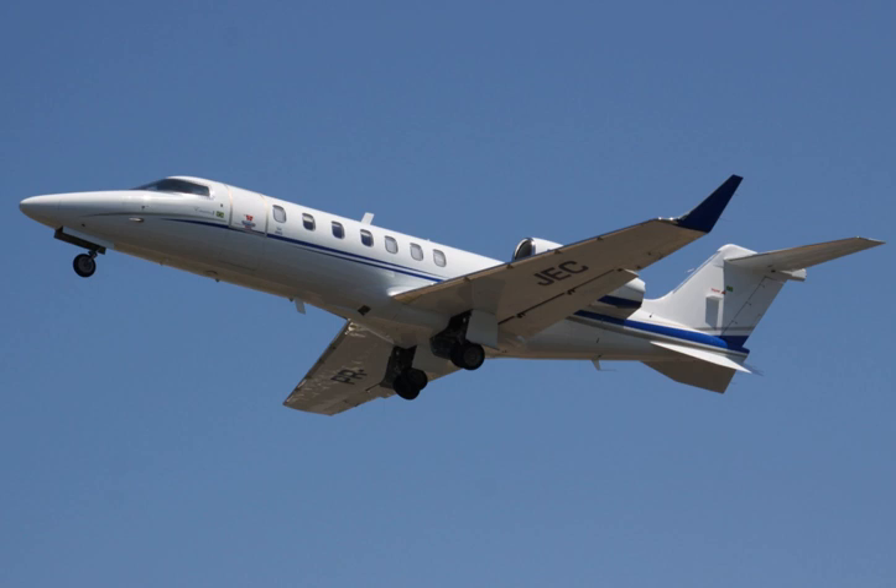Cabin height: 4.9 feet. Cabin width: 5.1 feet (1.55 meters). Cabin length: 19.75 feet. Cabin volume: 368 cubic feet. Door height: 4.8 feet. Door width: 2.5 feet. Baggage volume internal: 15 cubic feet (0.425 cubic meters). Baggage volume external: 50 cubic feet (1.42 cubic meters).